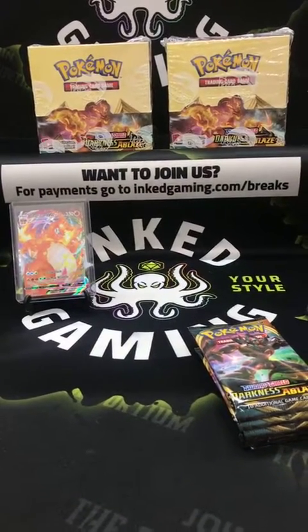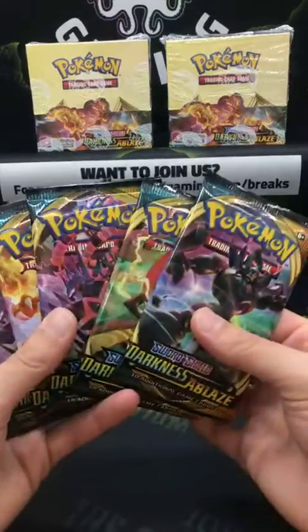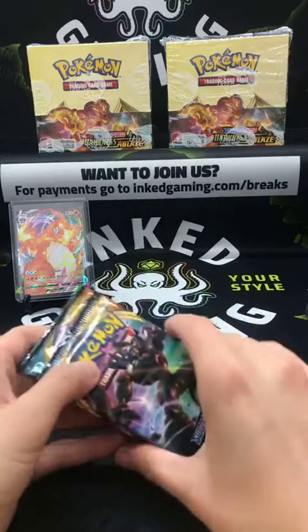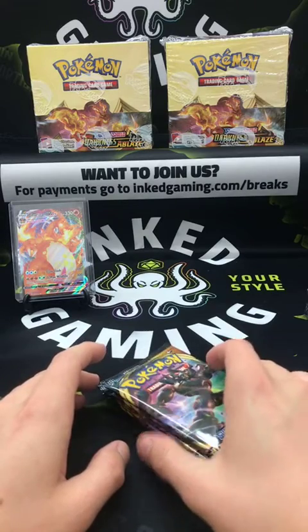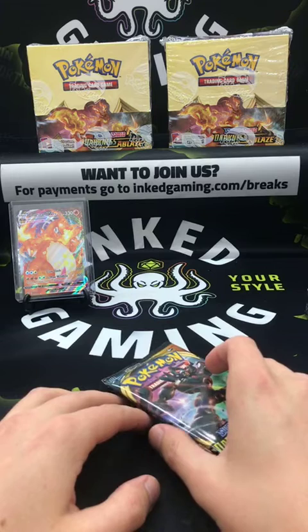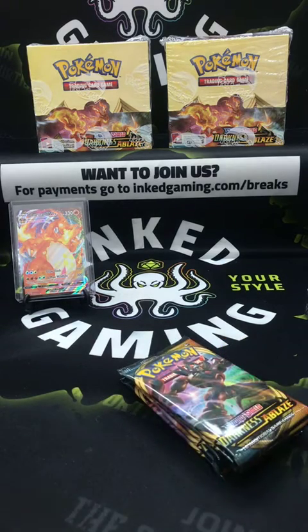Has anyone played the new Pokémon Sword and Shield on the Switch? I have — I beat the expansion recently, the new battle pass expansion, and I was trying to do competitive Pokémon but I just got whomped every time. I need a Pokémon coach.